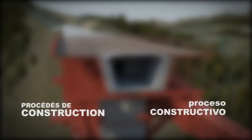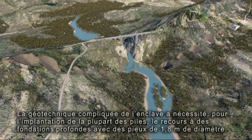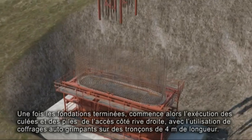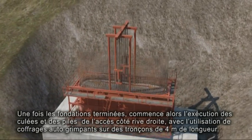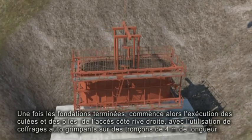Building Process. The complicated geotechnics of the enclave have meant that, in most cases, deep foundations with 1.8-metre diameter piles have been used. When the foundations are finished, the execution of the abutments and piers of the access section on the right side begins, using self-climbing formwork in 4-metre long sections.